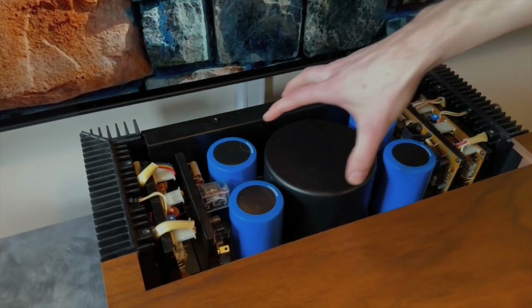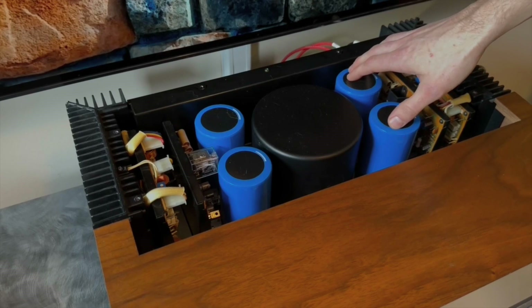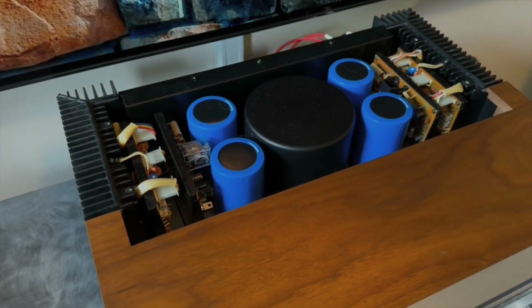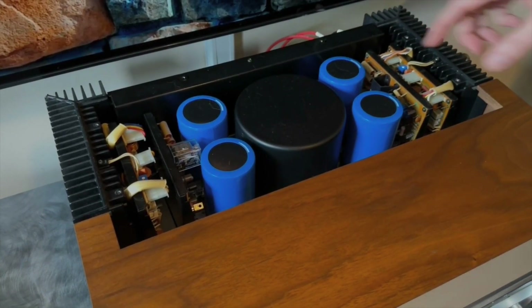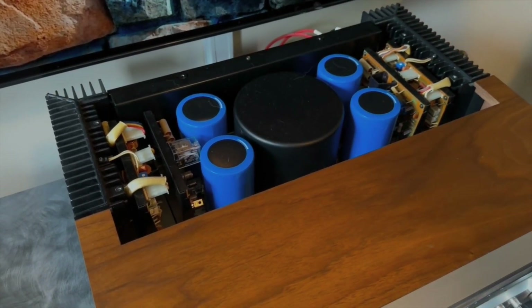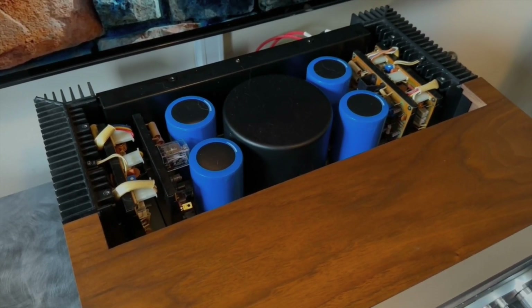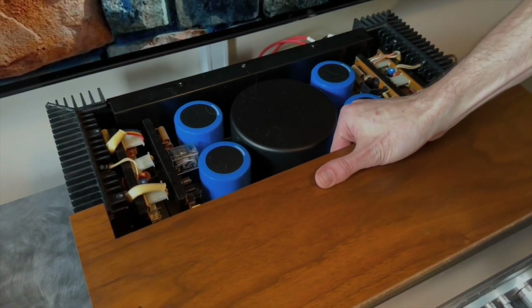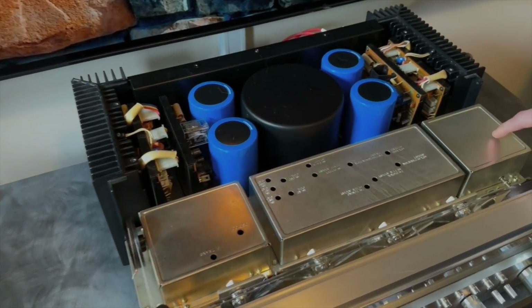I have a giant toroidal power transformer and an independent capacitor bank for each channel — two 22,000 microfarad caps per channel. Everything in here is modular, so when I go to rebuild one of these I can pull the power supply, I can pull the protection circuit, work on them out of chassis, and it allows for a really clean finished product. These are just a dream to work on. Pull this top cover and you can just see the attention to detail Pioneer took on this unit. The phono stage is in here shielded.